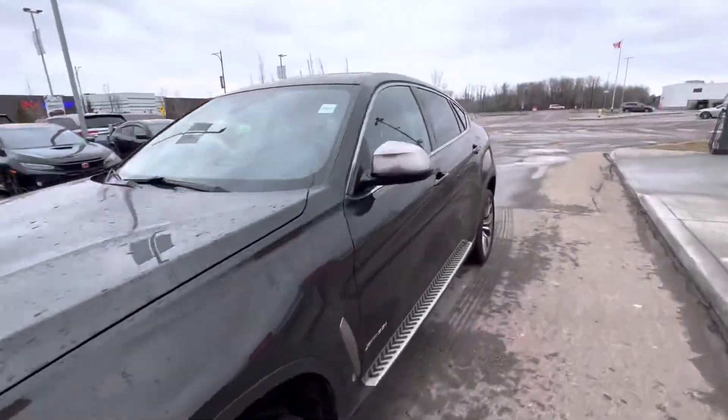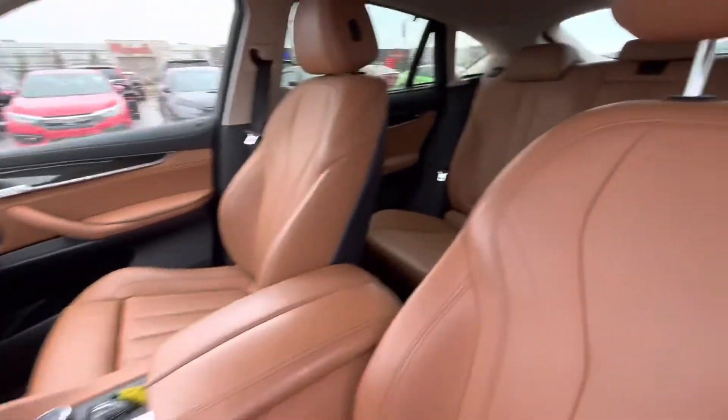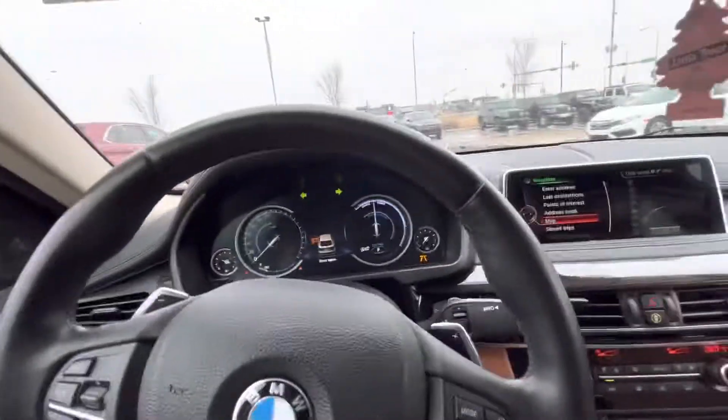Sensors all around, keyless entry of course, beautiful brown interior, power locks, window seats, Harman speakers, auto lights of course, drive mode select.